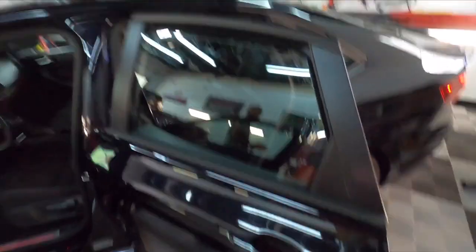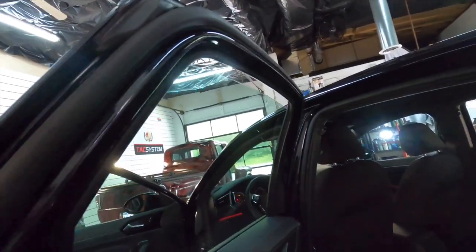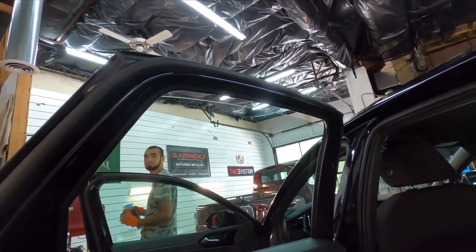And we now have a completely clean, squeaky clean, and streak-free window. It's a tinted window, so yes, the cleaner is safe on tint.